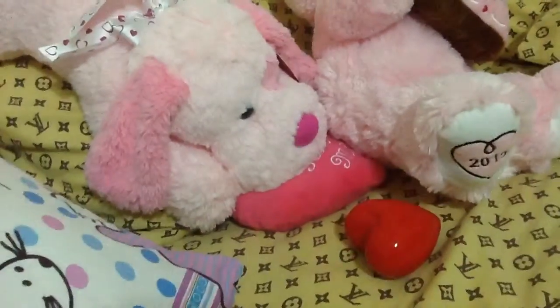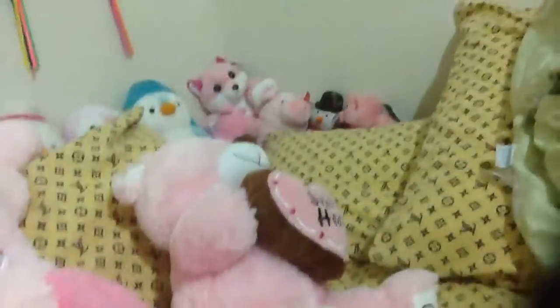Hey guys, welcome to another video. Today I'm going to review this cute little stuffed animal puppy dog that's for Valentine's Day. It says 'kiss me' on its heart, as you can see right here. And this cute little bear is just holding out a cookie like a sweetheart. So let's get started with this cute pink puppy dog.